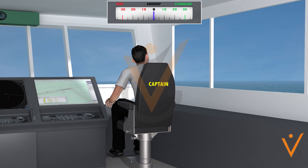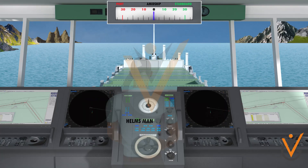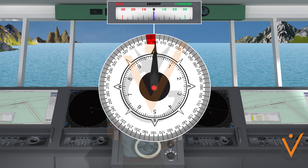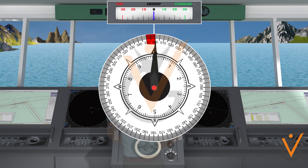'Nothing to port.' — 'Nothing to port, sir.' This order means steer in such a way that the ship does not swing to port of the course being steered.